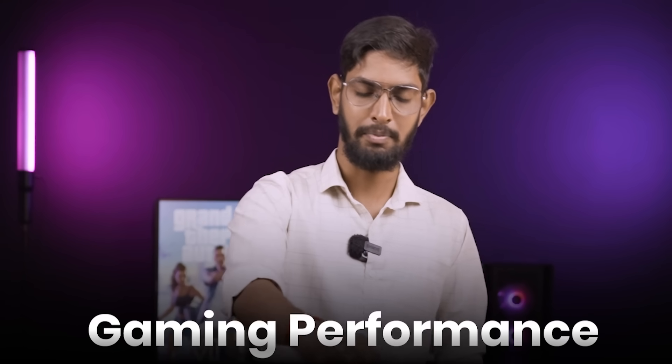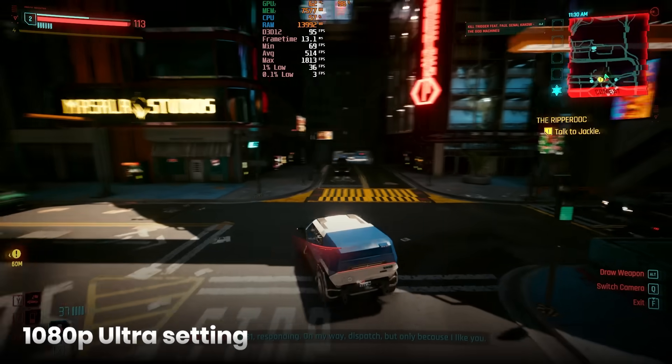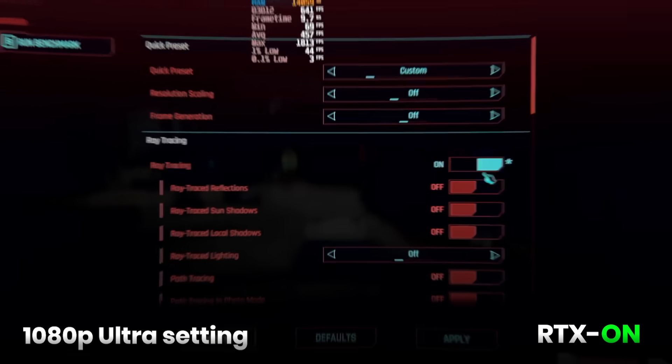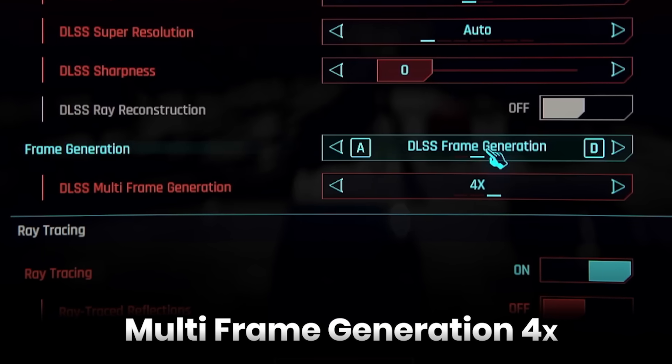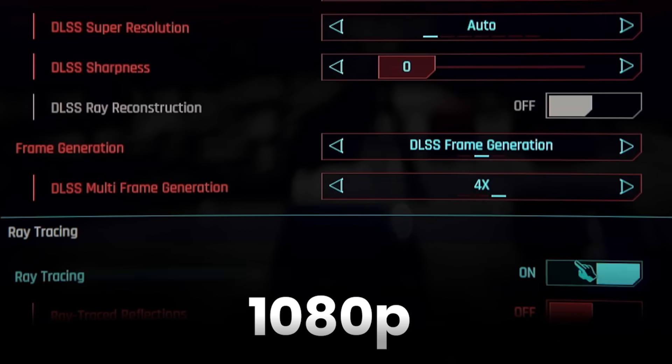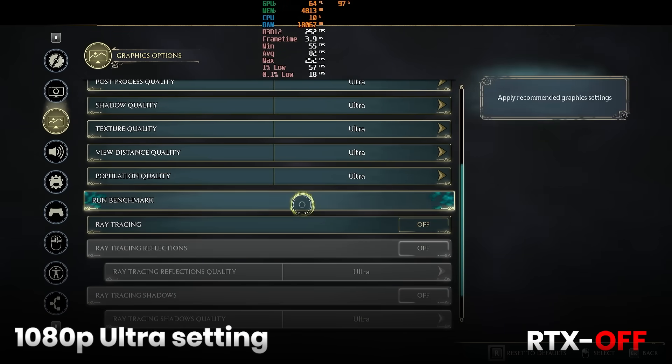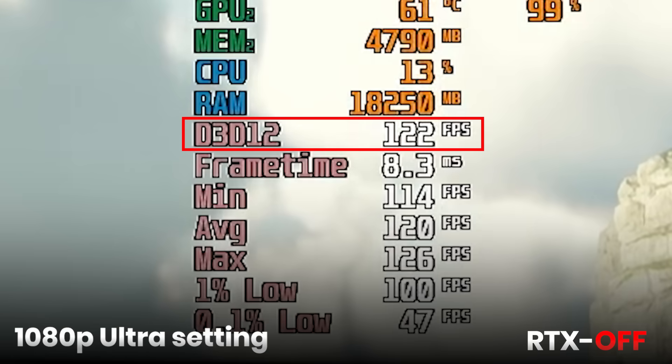Benchmarks — AMD Ryzen 7 9800X3D with 32GB 6000MHz RAM. First, gaming performance. Cyberpunk at 1080P Ultra, RTX OFF: 100 FPS. 1080P RTX ON: 63 FPS. And with Multi-Frame Generation 4X at 1080P: 230 FPS. That's 1080P with Ultra settings, RTX OFF raw performance: 120 FPS. With Multi-Frame Generation ON at 1080P: 300 FPS.